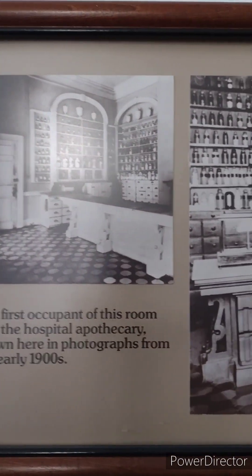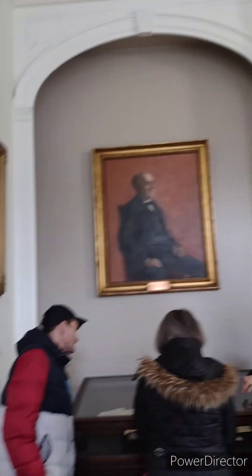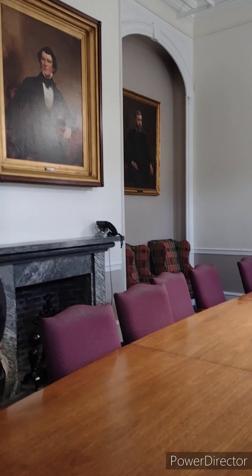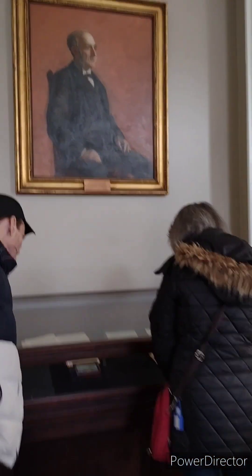And here's a look at this particular room from back in the day. Many paintings adorn this particular museum hospital — significant doctors, contributors, and students. Artifacts are displayed throughout.